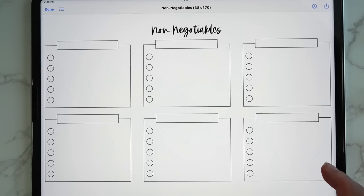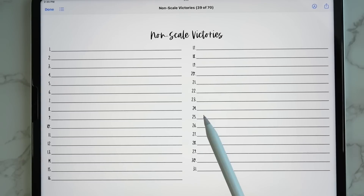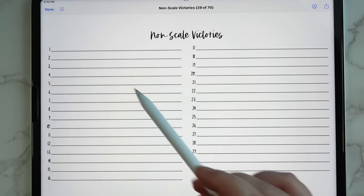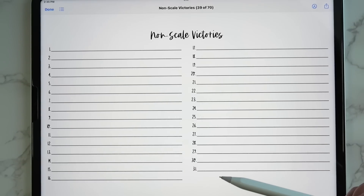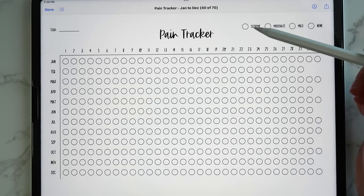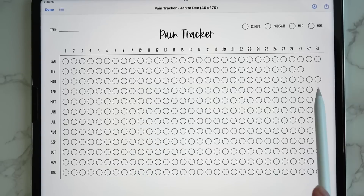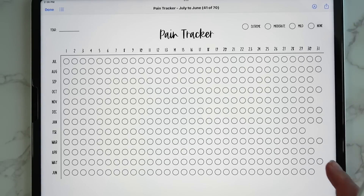Then we have non-scale victories — when you're on a weight loss or weight gain journey, it's important not to just focus on the scale. This insert gives you a line for every day of the month to list your non-scale victories. Then there's a pain tracker that works the same way as the mood tracker — you color code extreme pain, moderate pain, mild, or none, and color in each circle for the day.